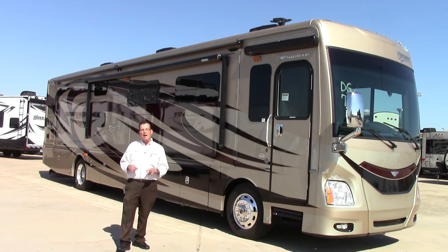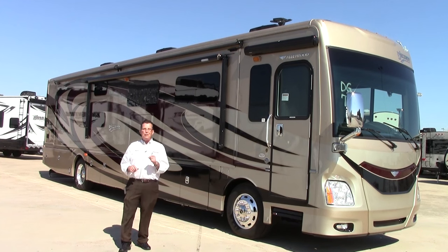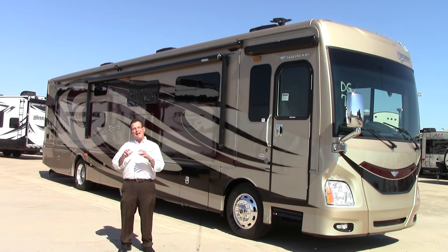On the 40G model, the bunkhouse, this coach will absolutely sleep seven to eight people comfortably. It's a full wall slide that has all of the top quality amenities on the inside.